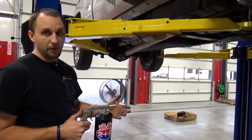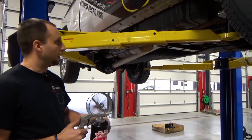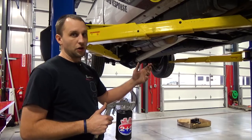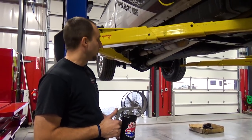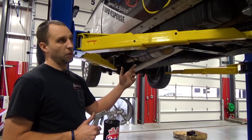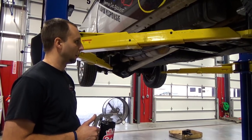A real easy application process here — we clean the underside of the vehicle with either washing it, pressure washing, whatever it may be. If there's any loose flaky material, we want to get that off just with a quick wire brush to get that flaky material off.